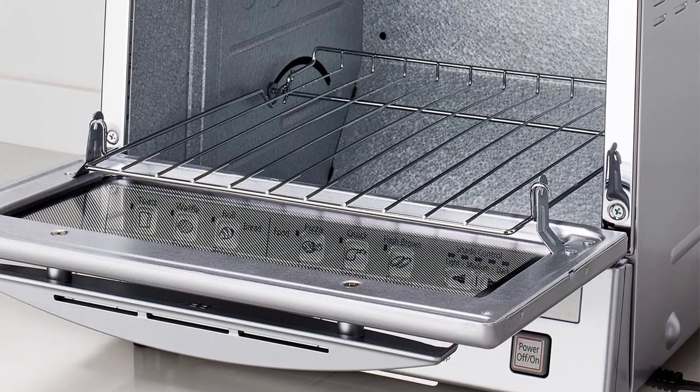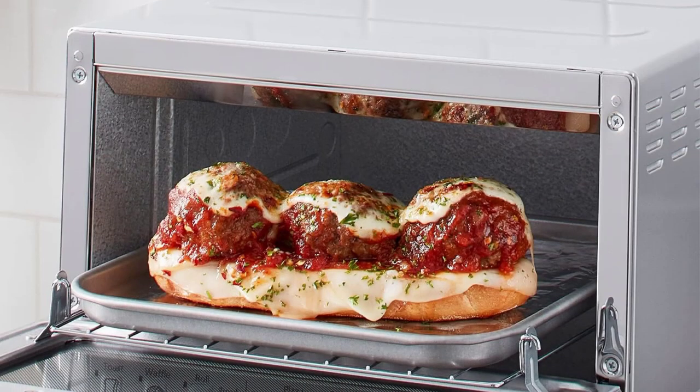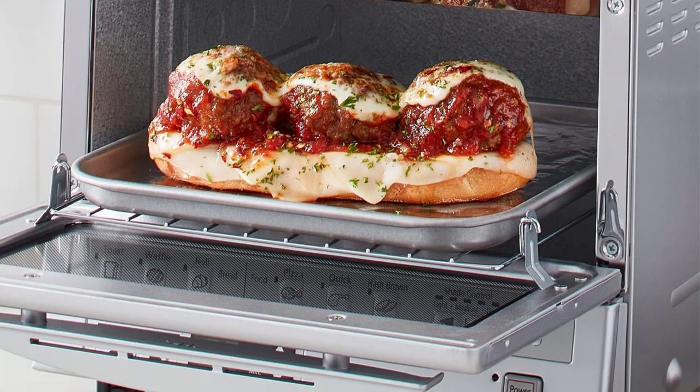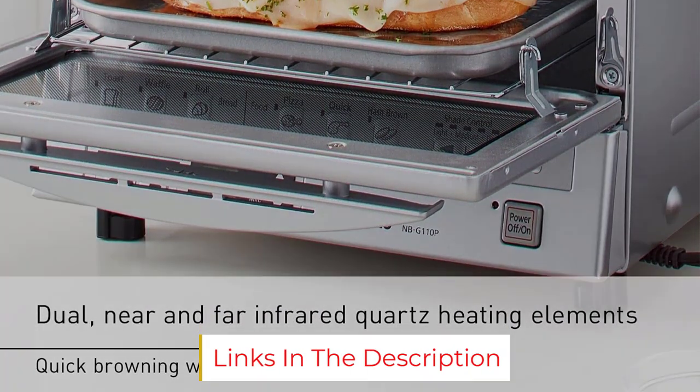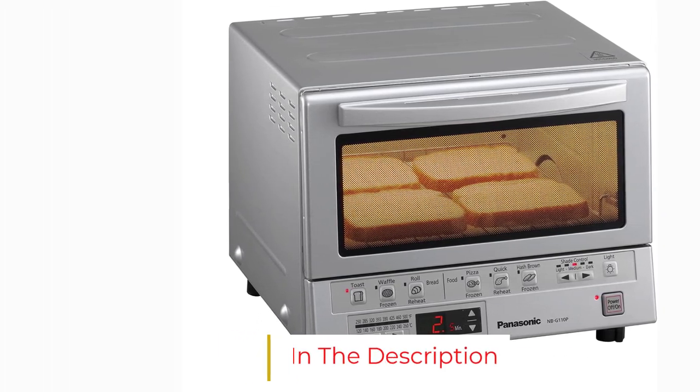An interior light allows you to view your food while cooking. The unit internally measures 4.1" H by 10.2" W by 9.8" D, and weighs 7.5 pounds. The Flash Express G110P's countertop measurements are 10.2" H by 13" W by 12" D.